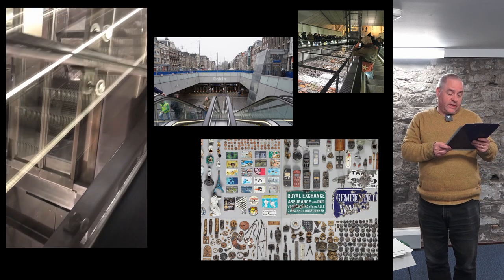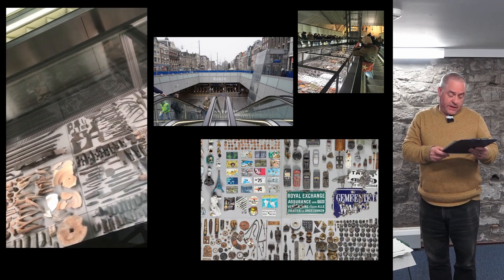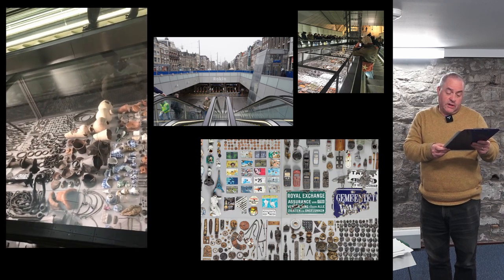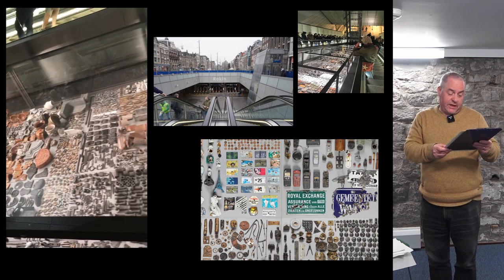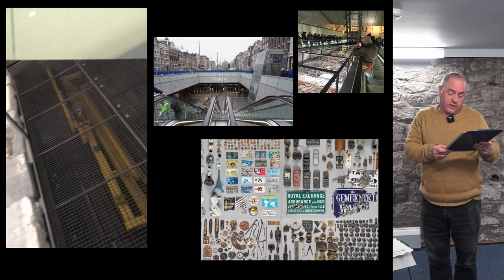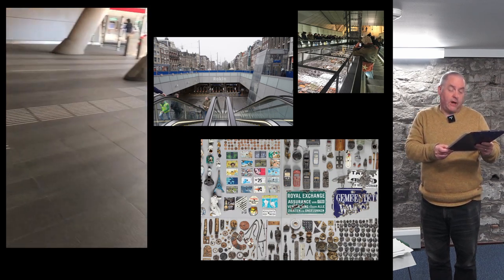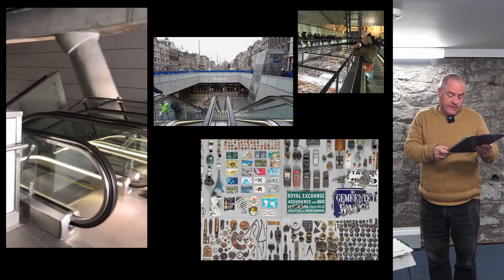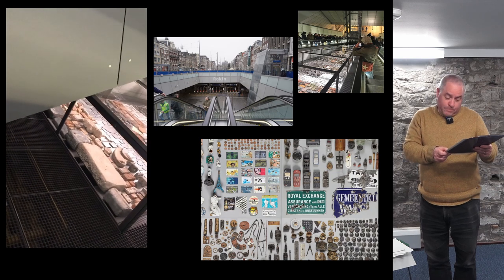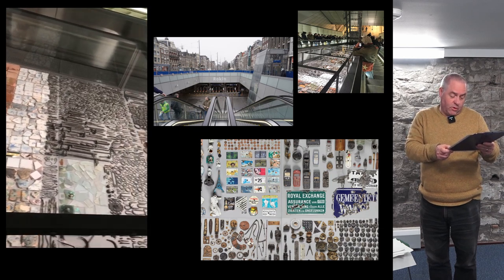Turning to a couple of smaller-scale examples: the extension of the Amsterdam Metro, built between 2002 and 2012, required a section of the river Amstel to be pumped out and excavated. As a result, 700,000 objects were recovered, mostly spanning the 13th to the 20th century. A little short of 20,000 of these objects have been put on display at Rokin Station, opening to the public in July 2018. They were placed in long cases at either end of the platform, with no labelling of any kind — just a mass of typologically arranged objects that make a startling impact.